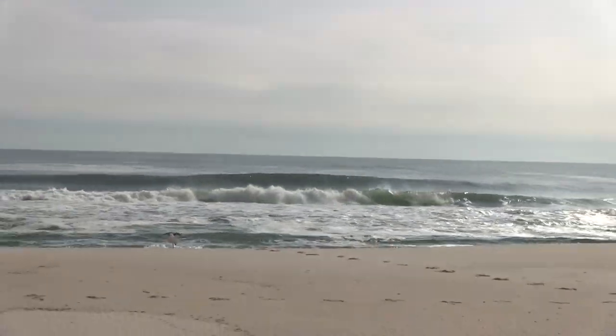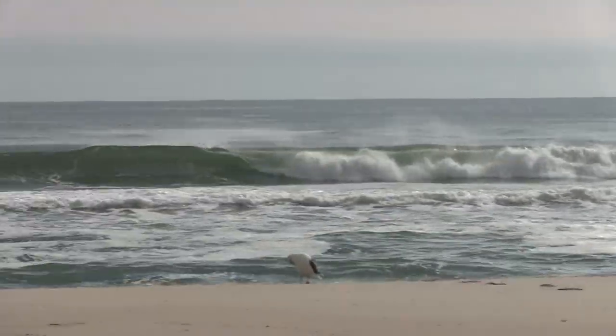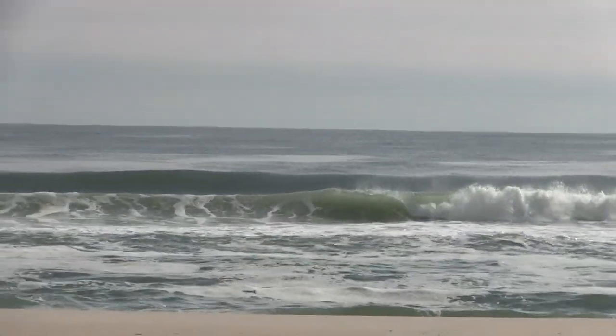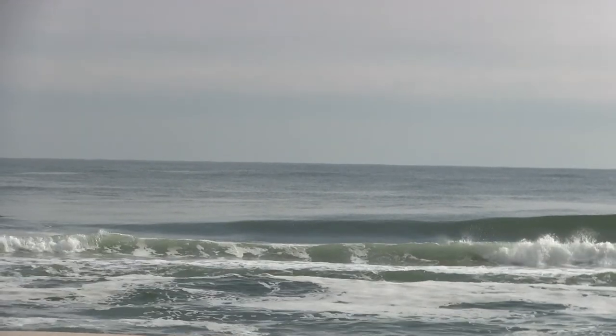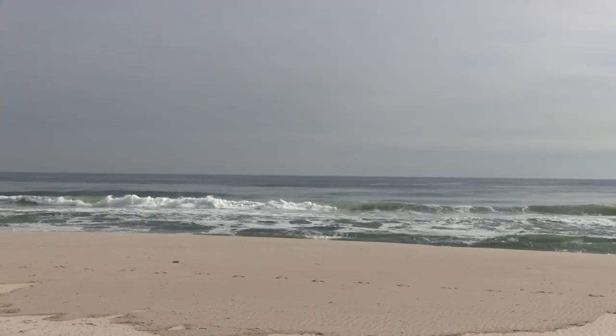We got a real pretty looking ocean today. Beautiful, clean waves, clean water. Clear. It's been a while with all the storms and that that it's been this purdy.